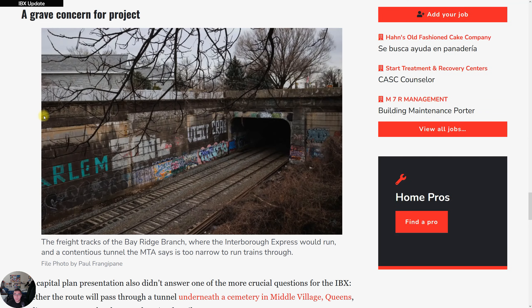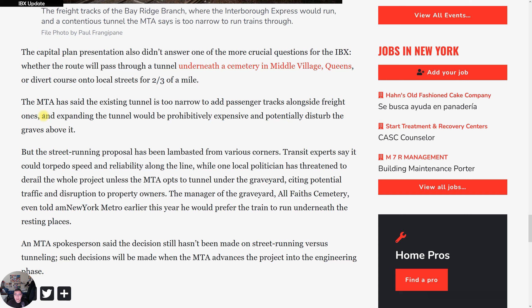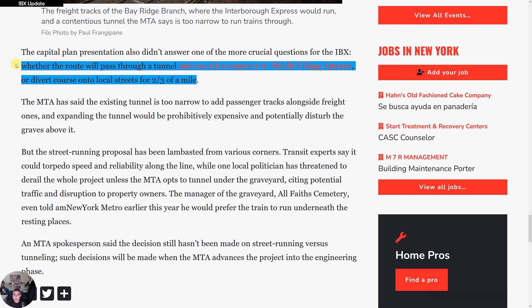The question is whether the line will continue running on the ground, or go onto the street for a specific section, then come back down onto the tracks — which is what I heard at the IBX community meeting. The capital plan presentation didn't answer the crucial question: whether the route will pass through a tunnel underneath the cemetery in Middle Village, Queens, or divert onto local streets for two-thirds of a mile.